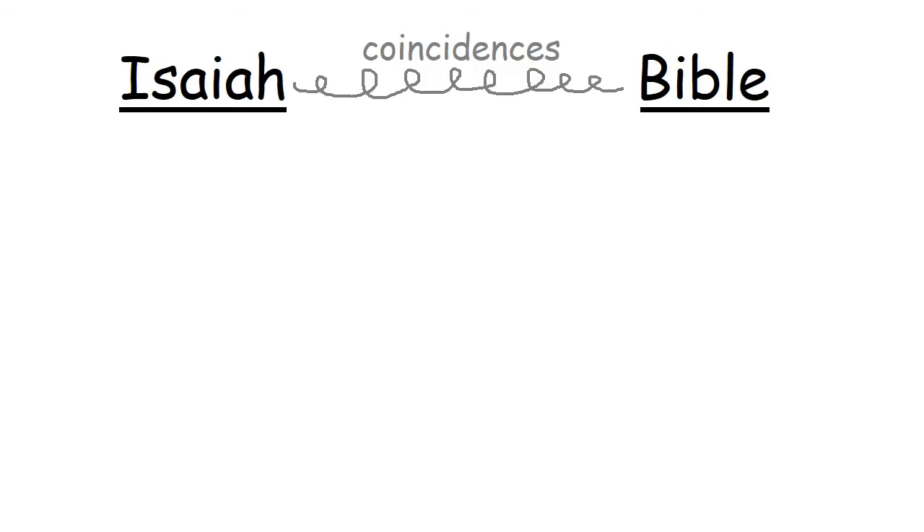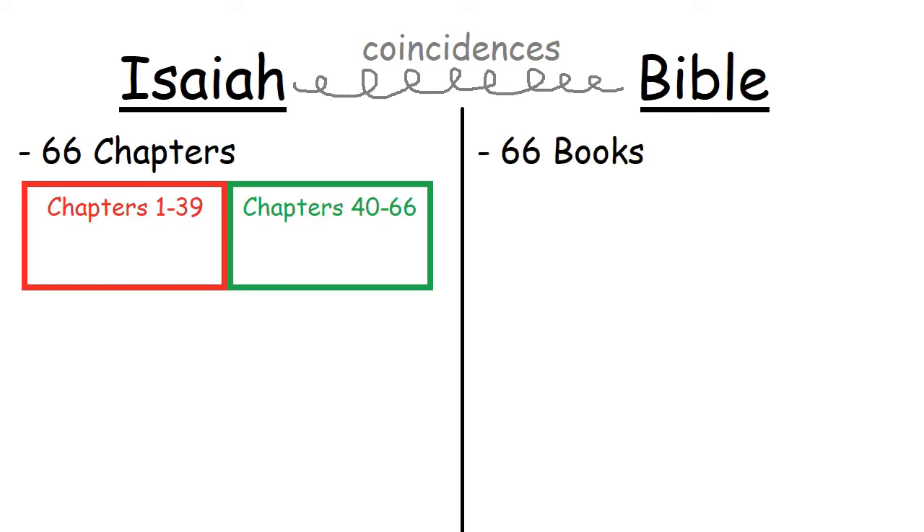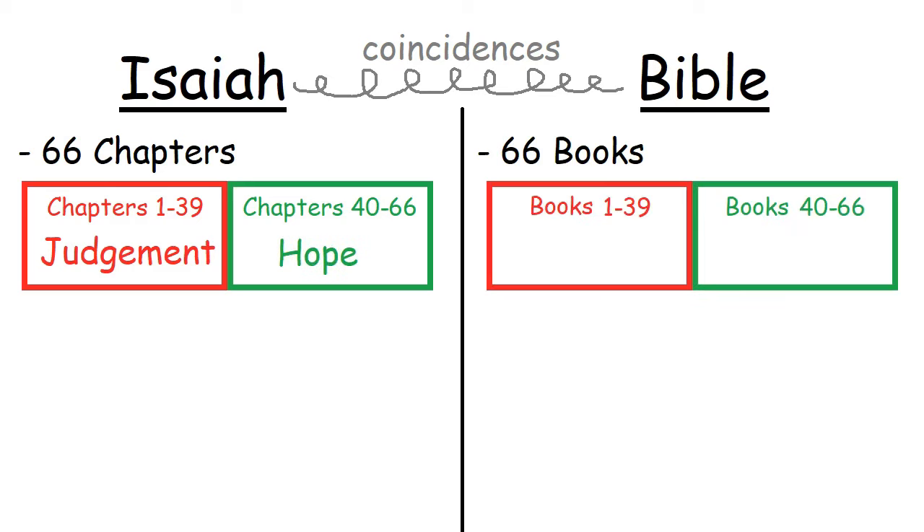Now let's talk about the Isaiah Bible coincidences. Isaiah is a book of the Bible with 66 chapters, and the Protestant Bible has 66 books. Isaiah is generally broken up into chapters 1 to 39 and chapters 40 to 66, with the first chapters focusing on judgment and the last chapters focusing on hope — just like the Bible is broken up into books 1 to 39, called the Old Testament, and books 40 to 66, called the New Testament, with the Old Testament focusing on the law and the New Testament focusing on the gospel.